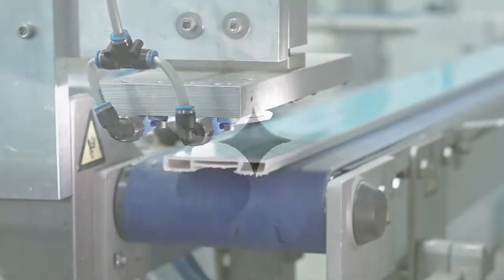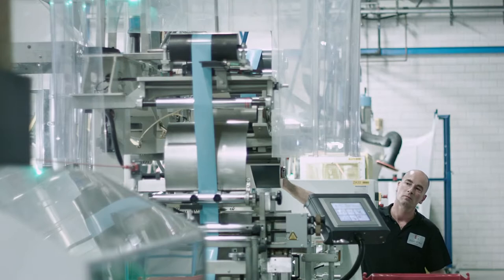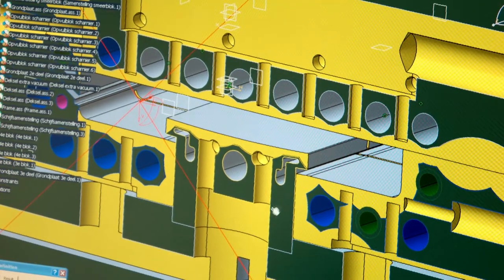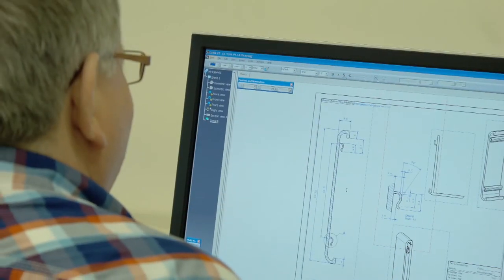We are proud of our work and are committed to customer excellence in every respect. We cooperate closely with them in order to develop the optimal product at the best possible value. The possibilities of extrusion are endless.